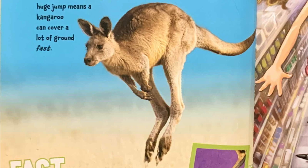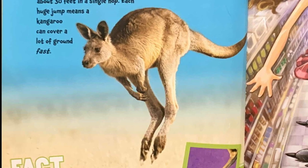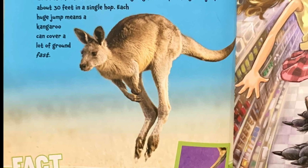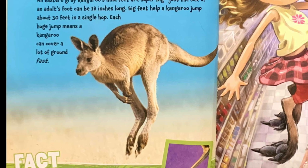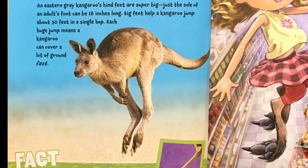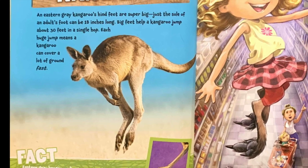Eastern gray kangaroo. An eastern gray kangaroo's hind feet are super big. Just the sole of an adult's foot can be 18 inches long. Big feet help a kangaroo jump about 30 feet in a single hop. Each huge jump means a kangaroo can cover a lot of ground fast.